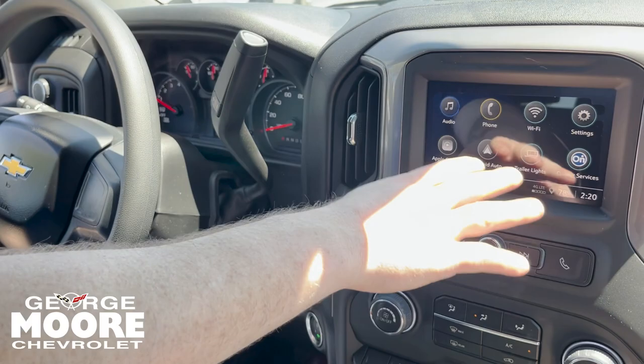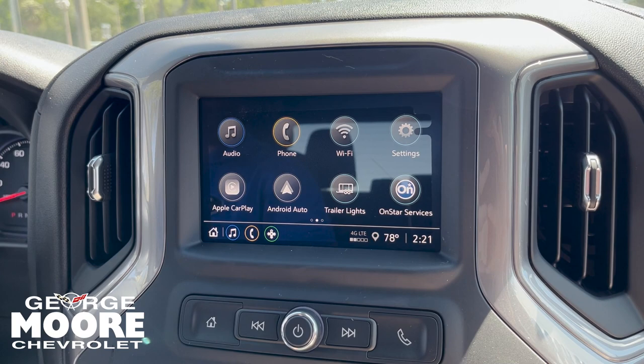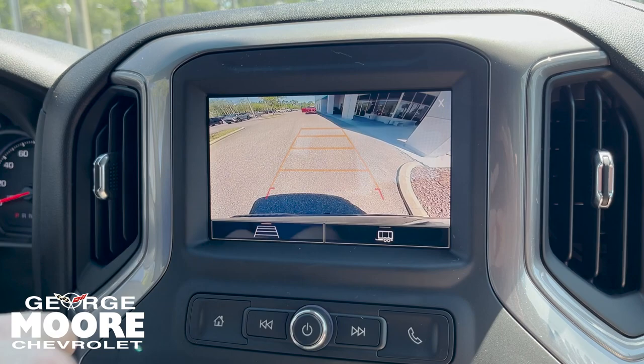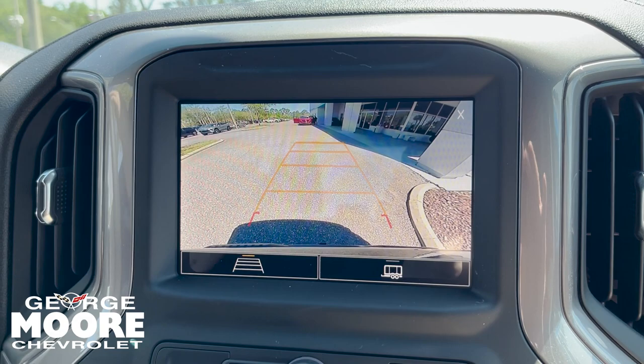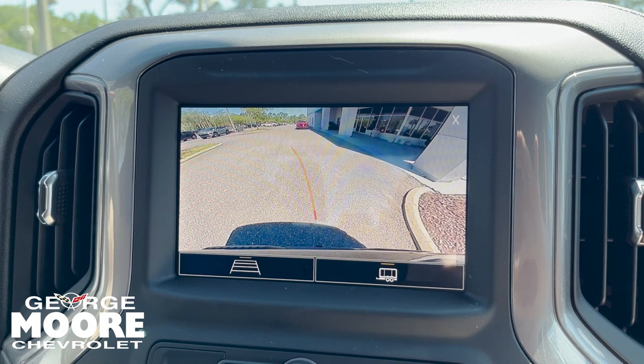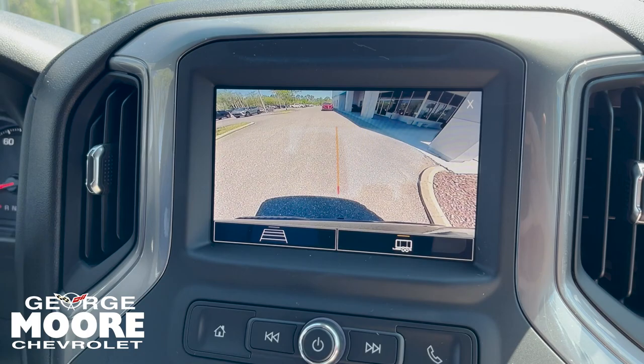Put your phone up here on the dashboard. We got Android Auto and Apple CarPlay, as well as OnStar. This truck will come with 30 days of OnStar as well as Wi-Fi capability. You can do your trailer light testing, connect your phone, and you have access to your backup camera. When you're backing up, it shows you your path to travel. And for those of you like me that have trouble aiming, you can aim that trailer hitch right there. Pretty cool — I like that feature.